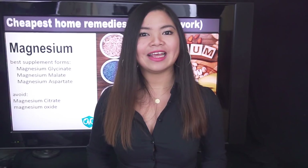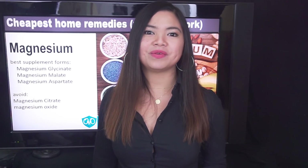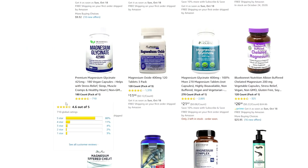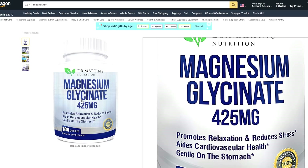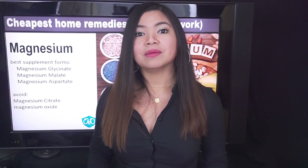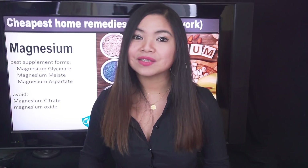I really think that people with kidney disease should consider magnesium supplementation, especially if suffering from high blood pressure. Since this video is about prices, $15 for 180 capsules — about 6 months worth of supplementation — is not a lot, especially because magnesium can really help you. But it's not free, right? Maybe the next home remedy is actually the answer to the question of this video.